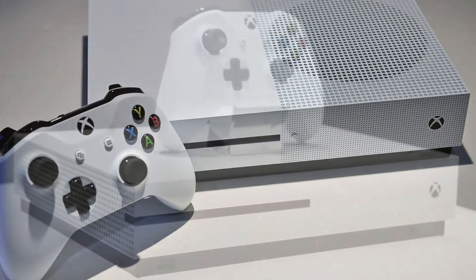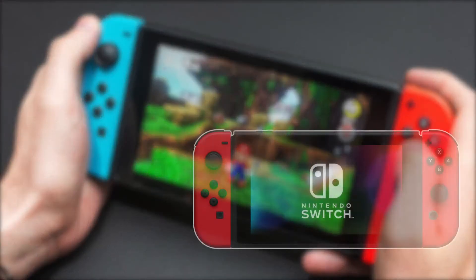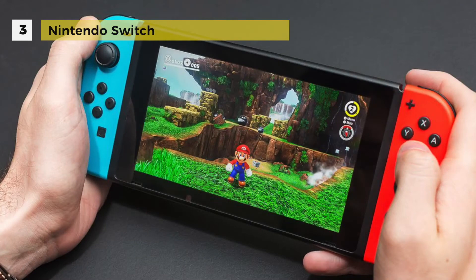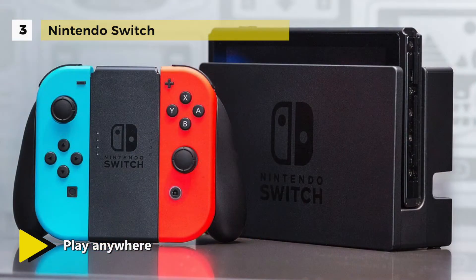Check out the video description below to know more about the listed products and find some links to buy them. If you're into portable gaming, then the third-place Nintendo Switch will be a great fit for you. It comes with a 6.2-inch tablet and two versatile removable Joy-Con controllers capable of being used solo or split for local two-player multiplayer.